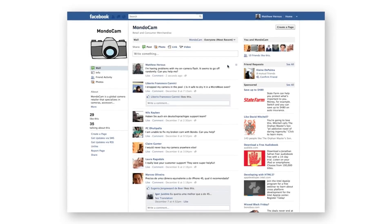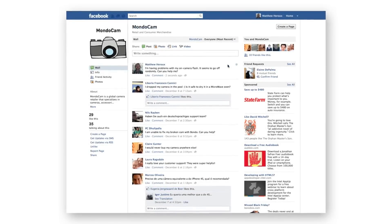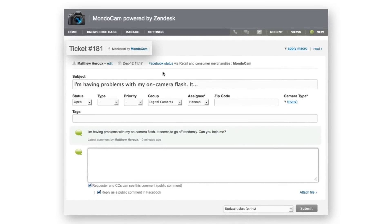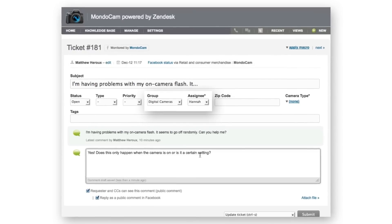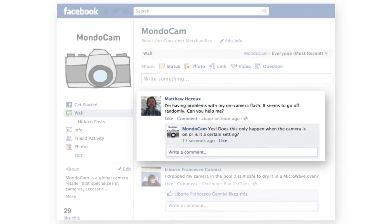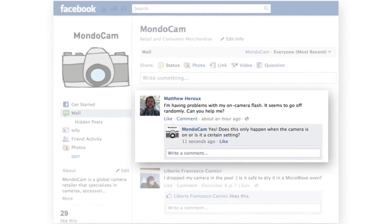If a customer visits the Facebook page and posts a comment referencing a problem they're having with a camera, a ticket is automatically created in Zendesk and routed to the appropriate support agent. The agent can then respond to the ticket and the response will be posted back as a comment to the original wallpost on Facebook.